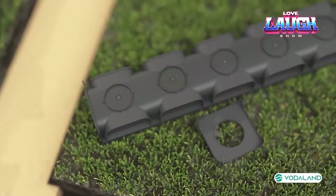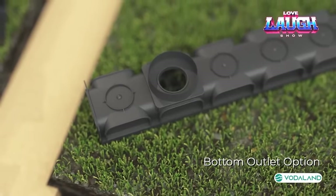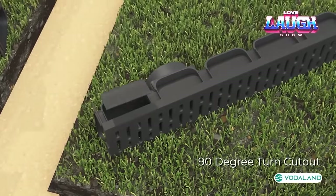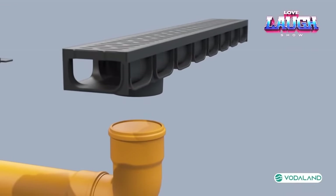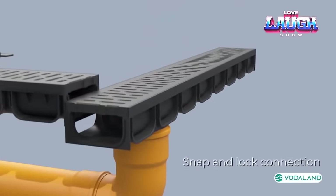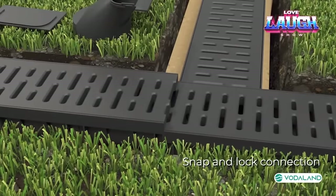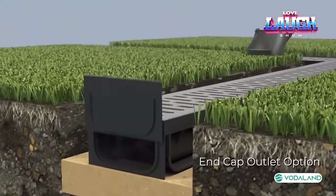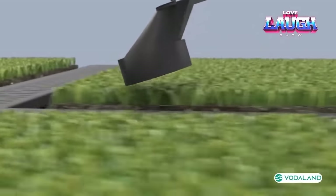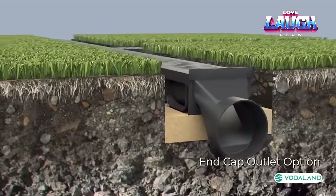Vodaland is a drainage system designed for use in vegetable gardens and farms. It consists of blocks with grids and is designed to drain rainwater and clean water from contaminants on farmland. The Vodaland system allows efficient collection and drainage of water, preventing it from stagnating on the soil and reducing the risk of erosion. The grids of the units provide filtration and trapping of debris, leaves, and other contaminants, allowing water to freely infiltrate into the soil. Drainage systems such as Vodaland play an important role in agriculture and horticulture, helping to conserve water resources and improve growing conditions.